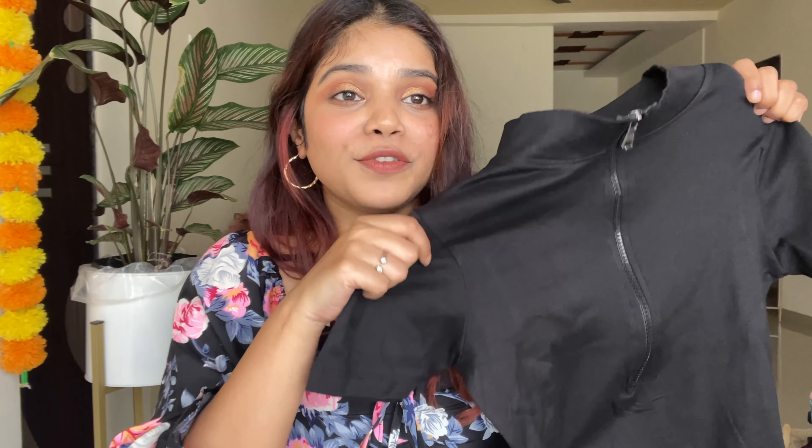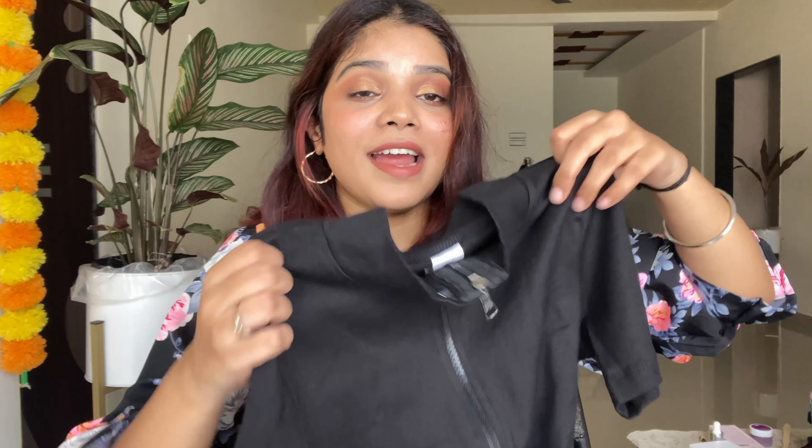The bodycon dress is size medium — S and L were out of stock, so thankfully I got my hands on it. I don't know if it's restocked yet. It cost me around ₹399, so in 400 rupees you can get a bodycon dress with good quality. It's super pretty and super affordable — definitely get your hands on this.